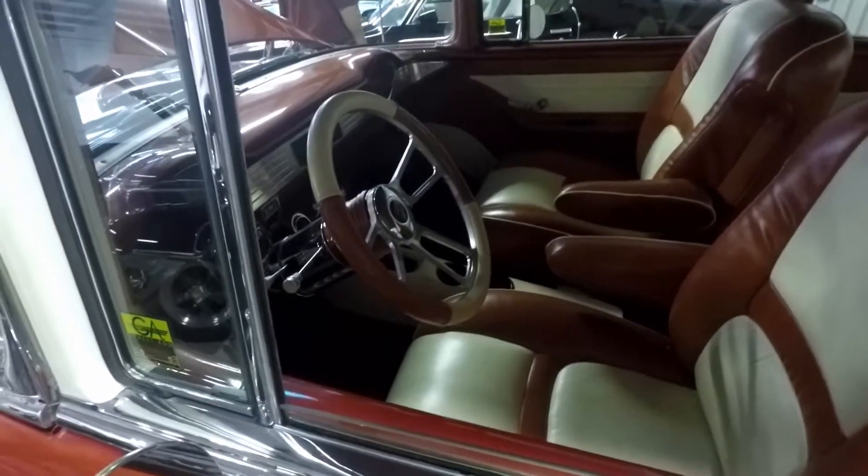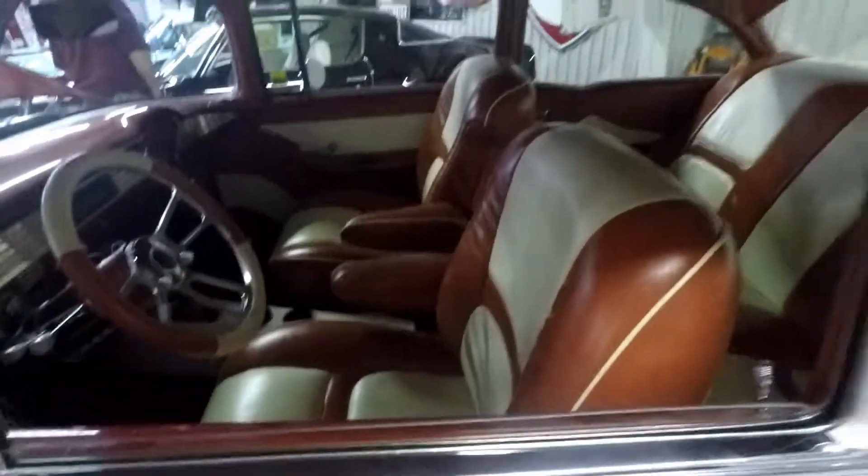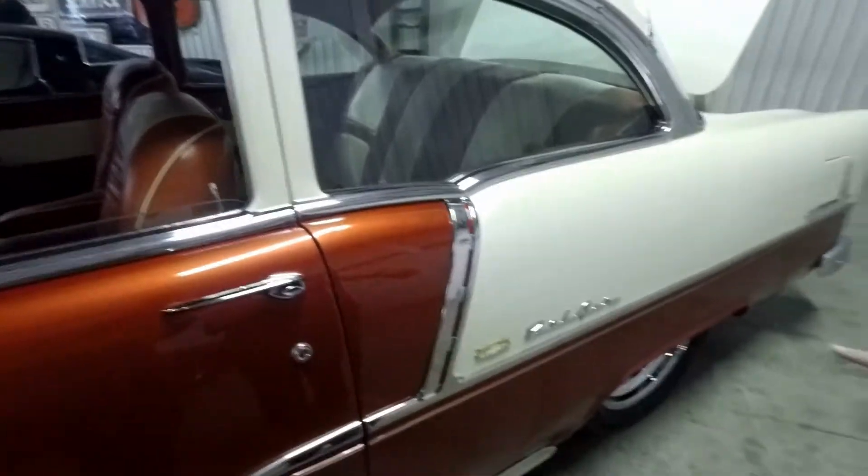There's two more cup holders than my old car. Can you read that? Bel-Air.